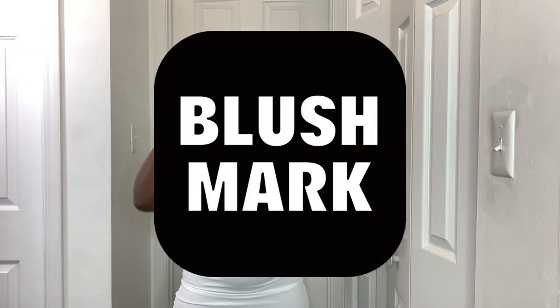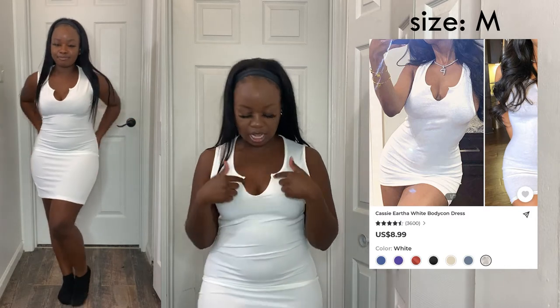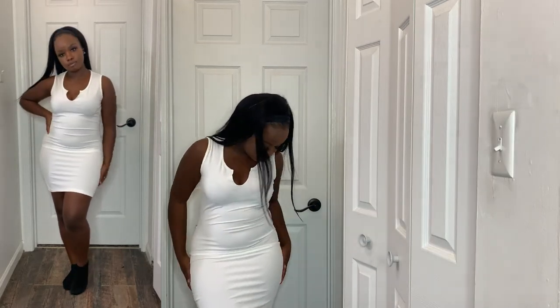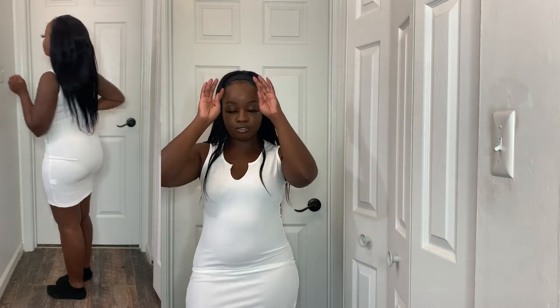Next, from Blush Mark — and one thing about Blush Mark is they do not miss. The first thing I got is a white dress with a cute cutout. It's short, comes right above my knee, and I love it for a casual dress. You can put a flannel or denim jacket on top — it's a perfect layering piece. I also have a full dress haul from Blush Mark coming soon.